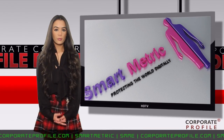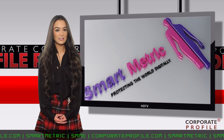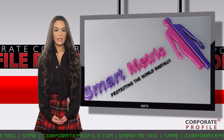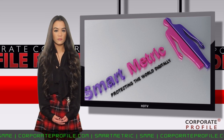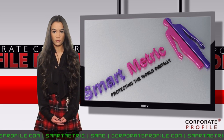This is Anna Maria Chen with CorporateProfile.com, reporting from Wall Street on Smartmetric, ticker SMME. Smartmetric develops patented nanocomputing and biometric technologies used for security and identification, including the world's smallest fingerprint reader.